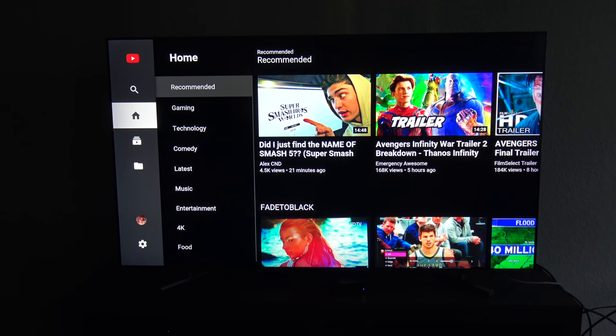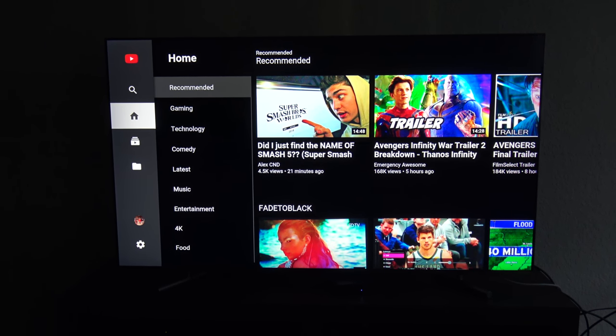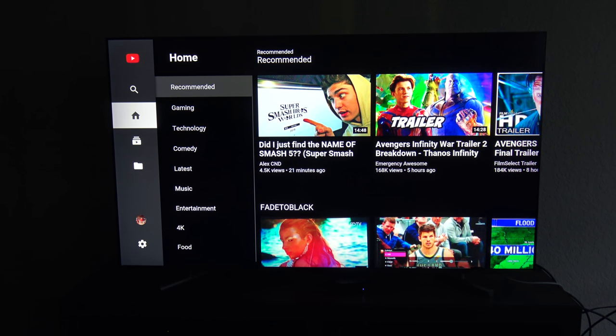Hey everyone, it is Michelle Alexandria coming at you with another review. Sorry if my energy level is a little low, but I'm not sure if I even should be making this video because I don't really have much to say about this brand new Samsung Q6F TV that I just bought. I was in a car accident a few weeks ago when I moved to Orlando, and I need a new TV to last me for about six months.